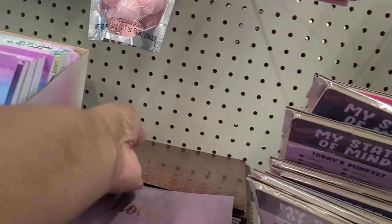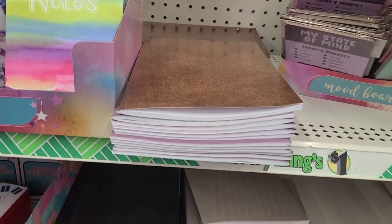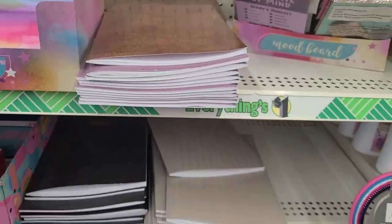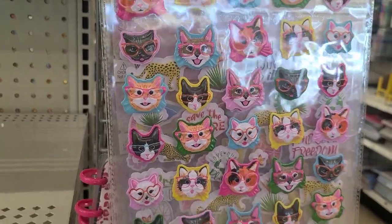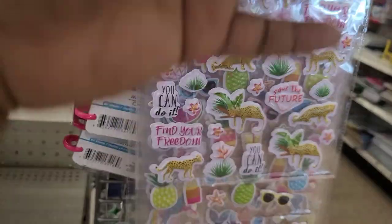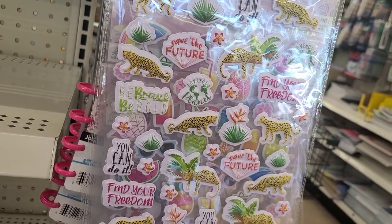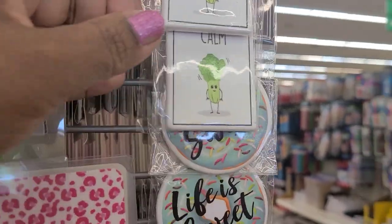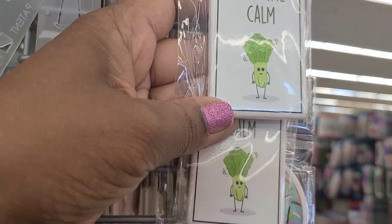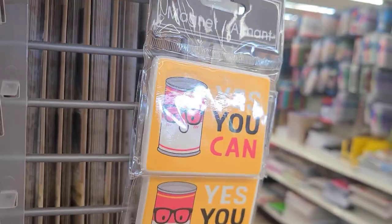I saw these notebooks by Crown Jewels in different colors that say notes, and in brown and purple. Beautiful summer stickers, really cute, and then the cat stickers. They have wildlife stickers with 'you can do it, find your freedom.' Beautiful magnets that say let us remain calm, life is sweet, bakers make the world smell better, yes you can, friends forever, and flipping awesome.